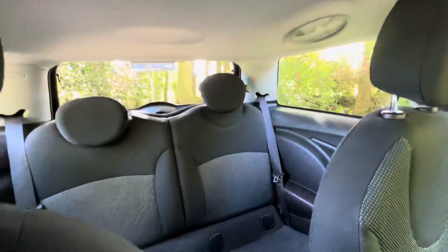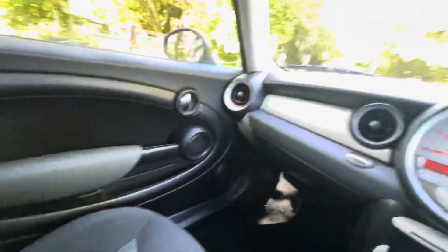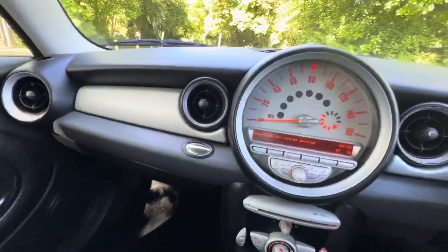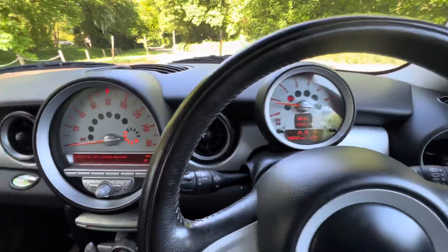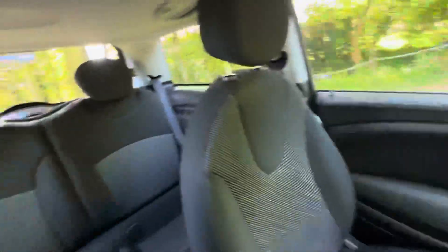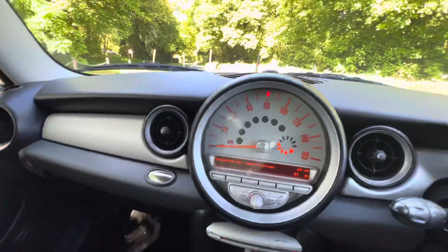The car will come with 12 months MOT. It'll also have a service done, so it'll come fresh with the service. It'll also come with three months warranty covering parts and labour. You can upgrade it if you wish up to two years, but it comes with three months as standard. The car has also got two keys and, like all our vehicles, is HPI clear.